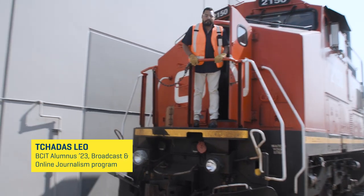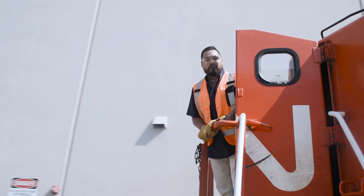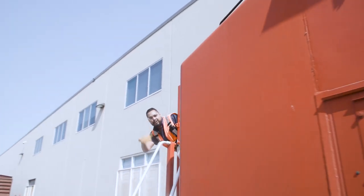Hey, I'm Chad Aslew, and you might be wondering why I'm on a train. We're at Anasis Island BCIT campus to learn all about the amazing campus and this really sweet train. Come join me.